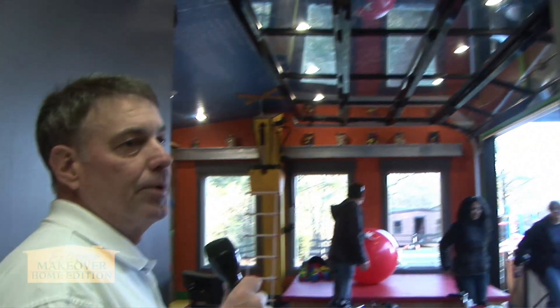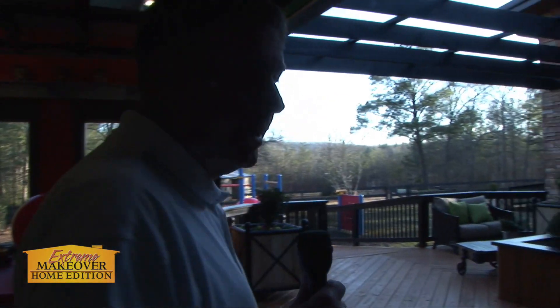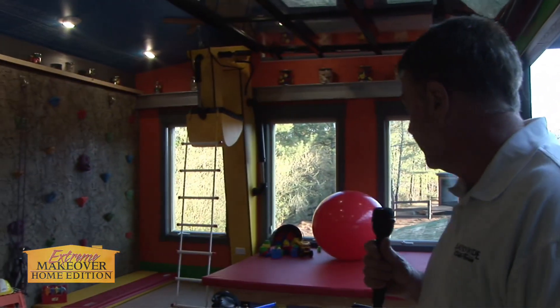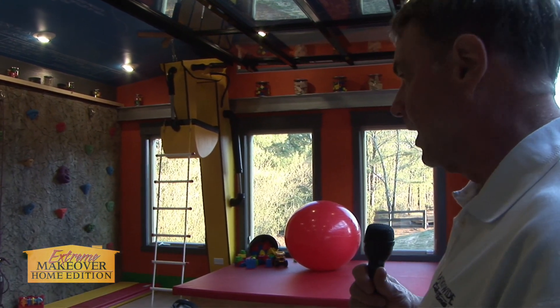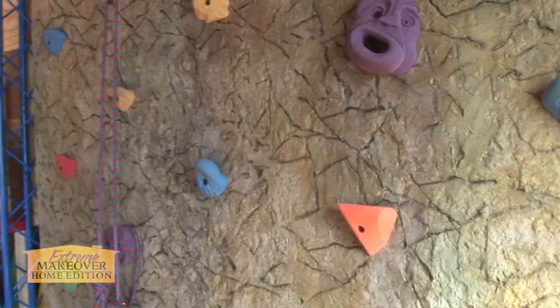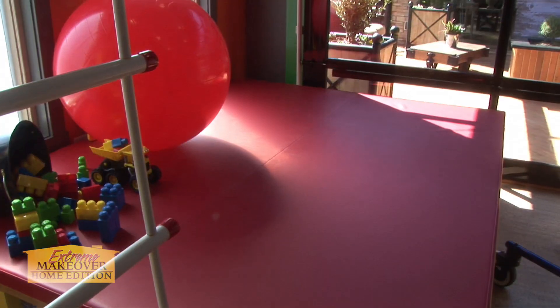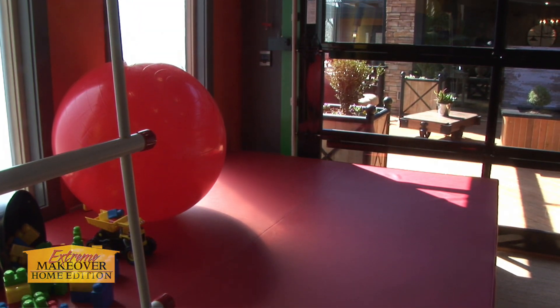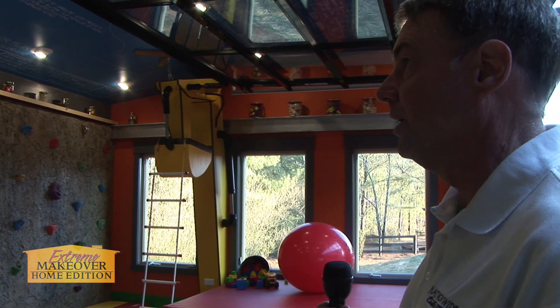Now we're coming into the therapy room. Jacob has access to the therapy room through his bathroom from his bedroom. As you look in here, you're going to see some pretty unique features. He's got everything he's going to need to develop his strength — he's got a ladder, a rock climbing wall over in the corner, and all types of toys to stimulate his strength as he matures as a young adult.